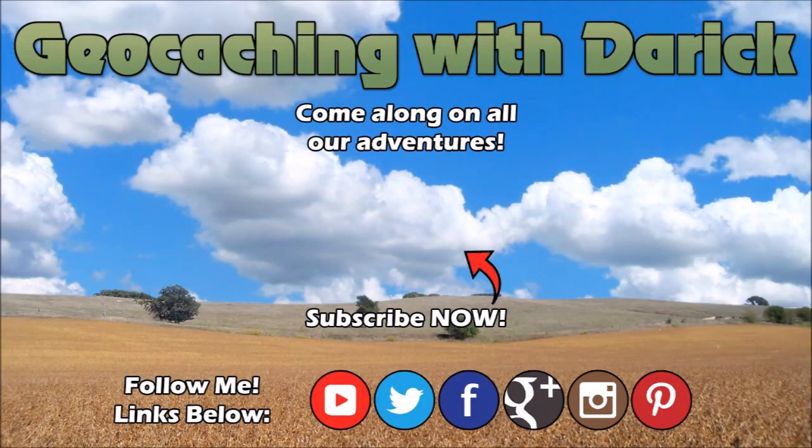Thanks for coming along on my geocaching adventure. If this is your first time seeing one of my videos, please press the subscribe button. Do me a big favor and click the like button so I know people are watching. Finally, use the share button to share this video with your social networks. Thanks for watching.